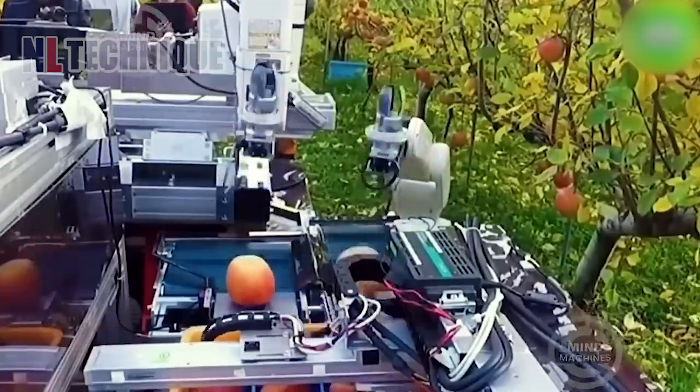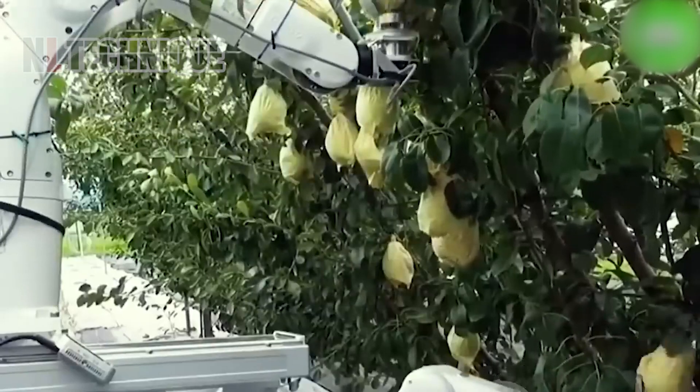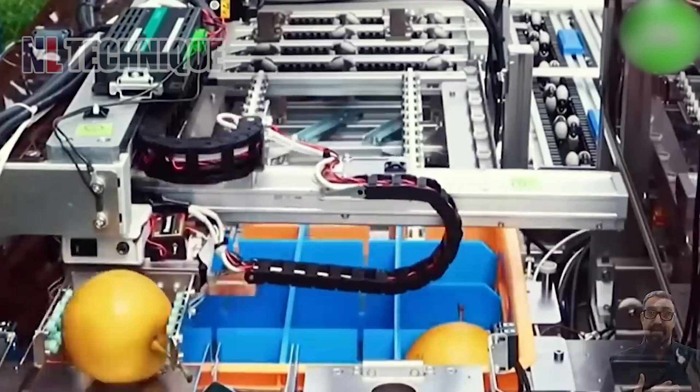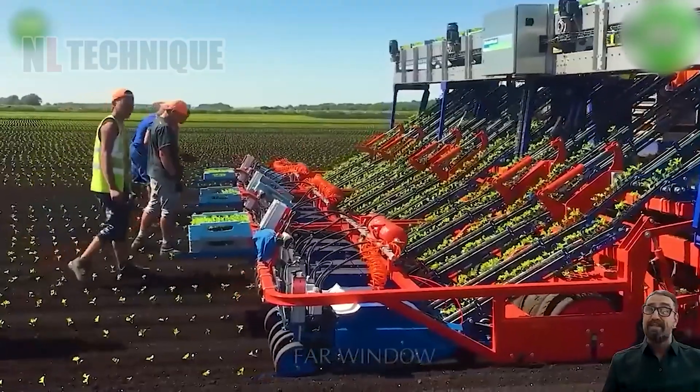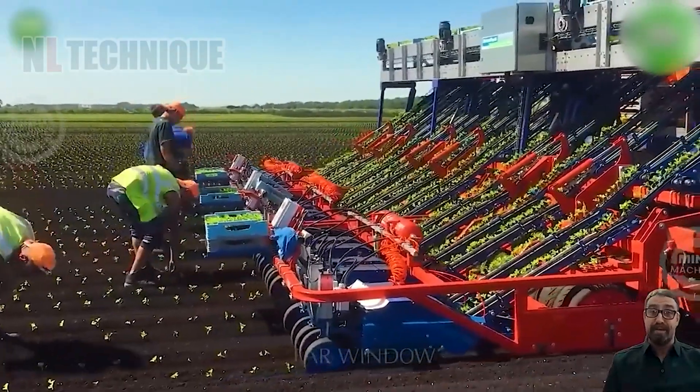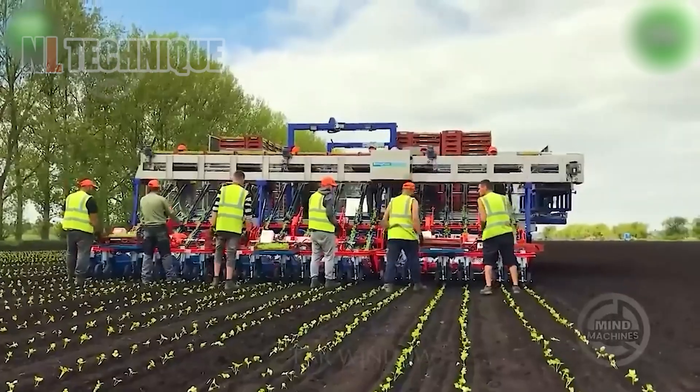Smart AI technology is applied to apple harvesting to ensure that the apples are picked perfectly. After the last harvest, this field gets a makeover — special machinery blends the soil layers for optimal growth.